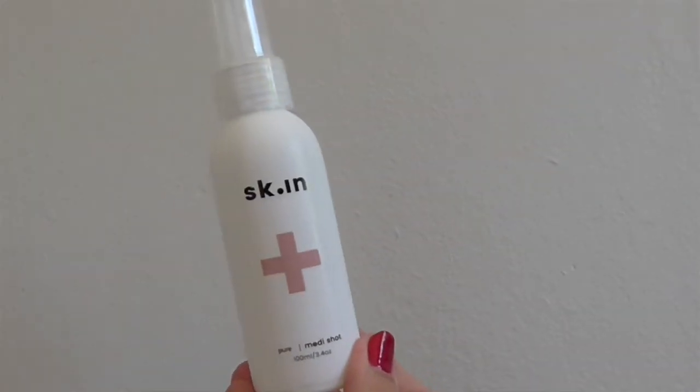Now moving onto acids — this is a new discovery. I used to love the Pixi Glow Tonic but actually this is a whole lot better. This is Skin Pure Medi Shot by Dr. Alec. He's the guy that runs Skin Miles — an aesthetic doctor who's brought out his own range of five serums. This is basically an acid; it's got salicylic and hyaluronic acid in it as well as zinc and niacinamide that helps calm the skin. It also has papaya and pineapple extract in it. So if you have allergies to either of those, maybe this isn't the one for you. But the texture of my skin has completely changed since using this and it has to be in my routine from now on. I absolutely love it.